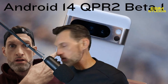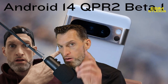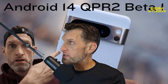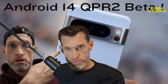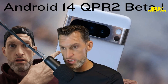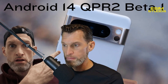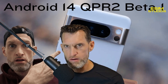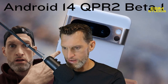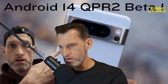Android 14 QPR2 Beta 1 is now available for all devices in the beta program. They were going to release Android 14 QPR1 Beta 3, but they skipped that update and went straight to this one. That's probably good news — the longer a beta stays out, it means either there are a ton of bugs, or they're trying to stay on a release schedule for the final version.